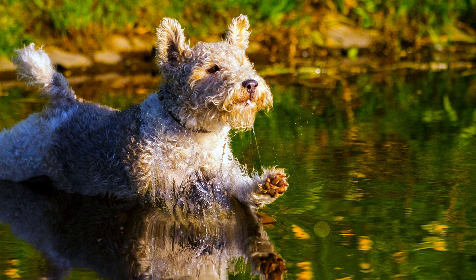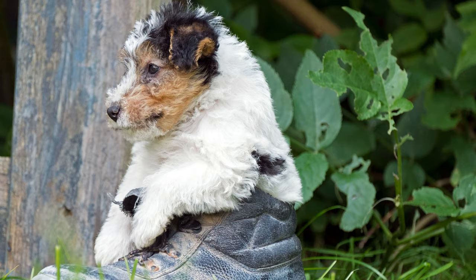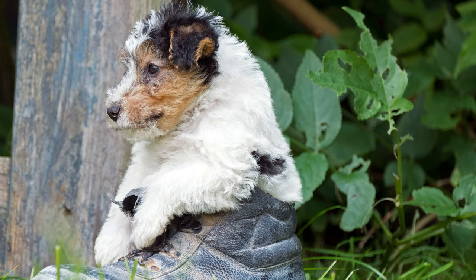In 1862 the fox terrier was first exhibited in Birmingham, and 14 years later the breeding standard was set. While the breed was initially used for hunting, today it is often kept as a family pet.